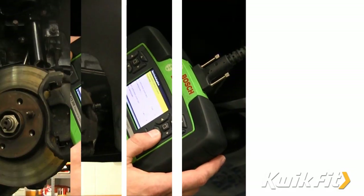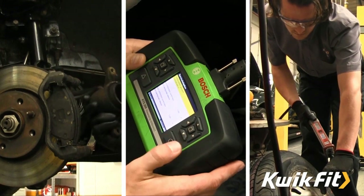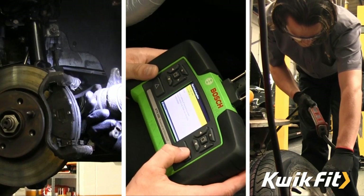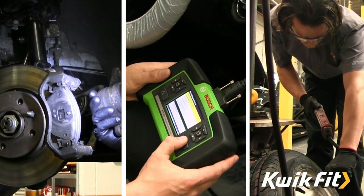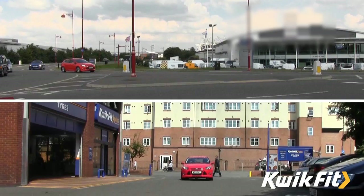Here at Quick Fit we offer a range of services, but it's important to understand which service is best for you. A lot of drivers think that if their car is still covered by a warranty they have to take it back to the main dealer for servicing. European legislation introduced in 2002 means this is no longer the case.